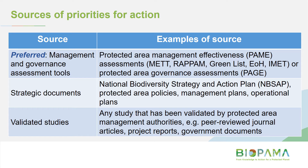We're aware that in the Pacific, not too many site-level assessments have been done before, so that's okay. If you're in that category, there are other sources you can look to — such as strategic documents. The next best place to look would be site management plans if they exist, or your national biodiversity strategy and action plans. A third potential source is validated studies — basically any study approved or authorized by the protected area management authority.